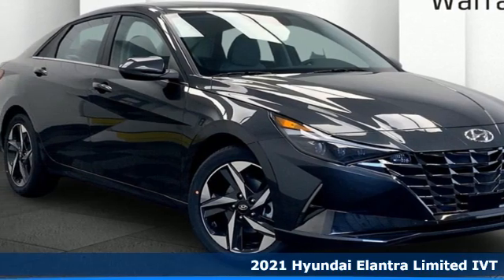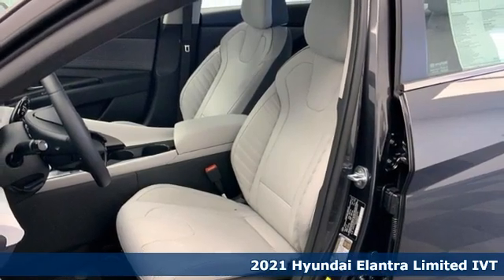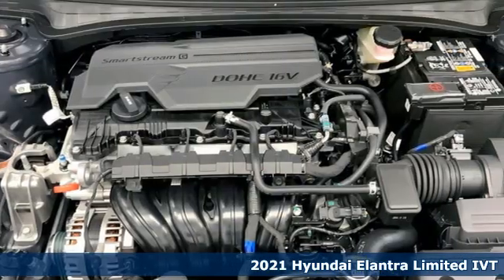It's a new 2021 Hyundai Elantra. Hyundai's attention to detail means a better driving experience for you. It comes with great features you'll love.